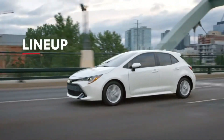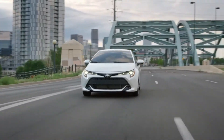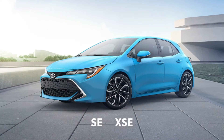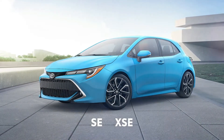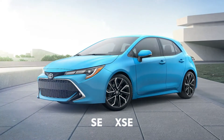Corolla Hatchback's expanded lineup brings together two classic grades and some special edition models. Familiar grades include the sporty SE and XSE, which are both offered either with a dynamic shift CVT or 6-speed intelligent manual transmission.